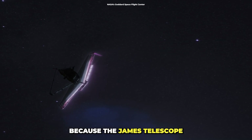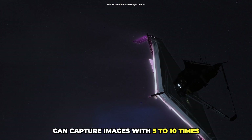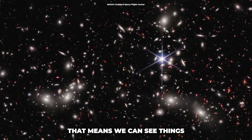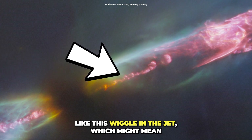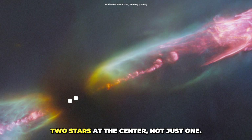The details are really clear because the James Webb Telescope can capture images with 5 to 10 times better resolution compared to what we had before. That means we can see things we have never seen before — like this wiggle in the jet, which might mean that there are actually two stars at the center, not just one.